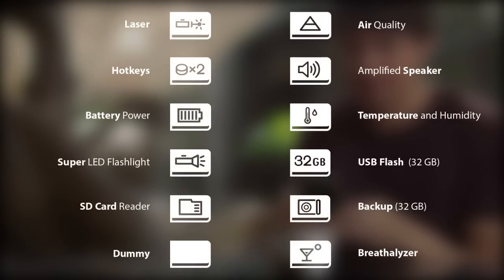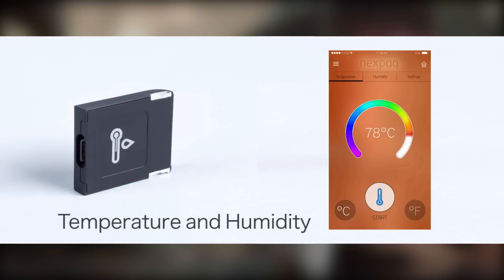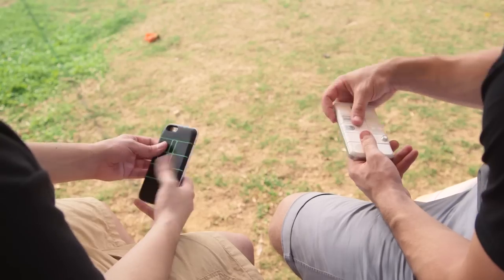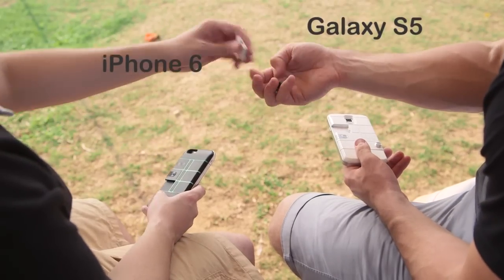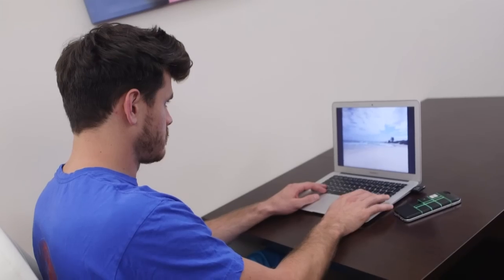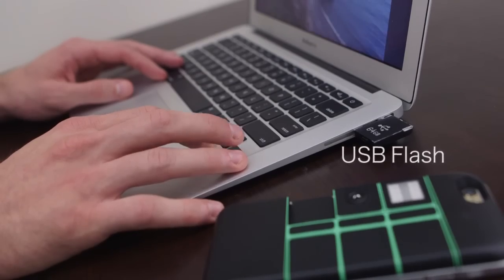We've already created 12 modules to get you going, and there's more to come. NexPack is the first phone case that allows you to switch hardware between Android and Apple devices. This means you can trade modules with friends and family and experience the different features each module provides.